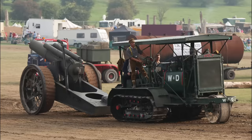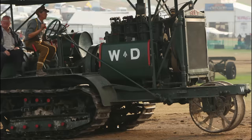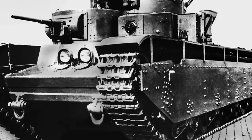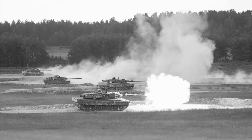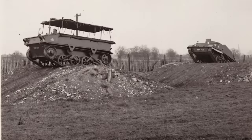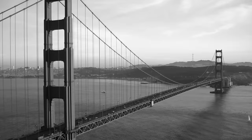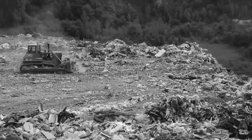During World War I, Holt crawler tractors were used extensively by both American and British forces as beasts of burden, hauling heavy artillery and other heavy loads around the front lines where no other vehicles could handle the muddy conditions. It was also during World War I that the first tracked armored tanks were developed and were first used in combat by the British Army in September 1916. In the late 1930s, tracked vehicles became more common and became the go-to machine in the construction industry, working on large projects like the building of Hoover Dam and the Golden Gate Bridge.